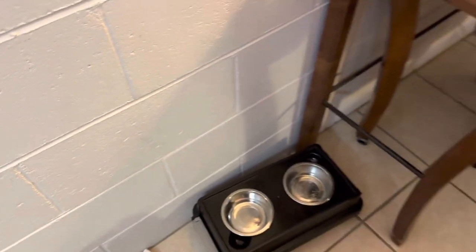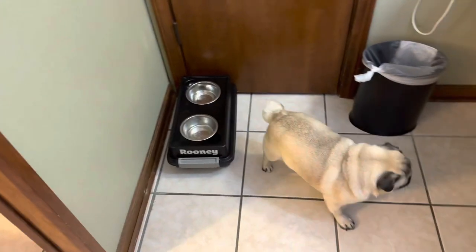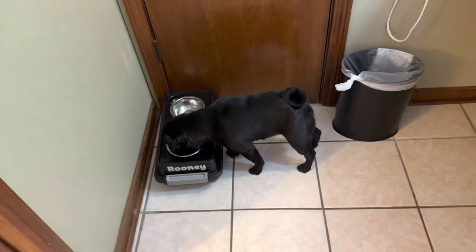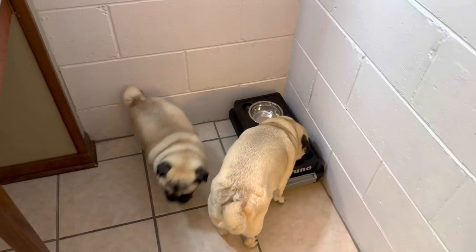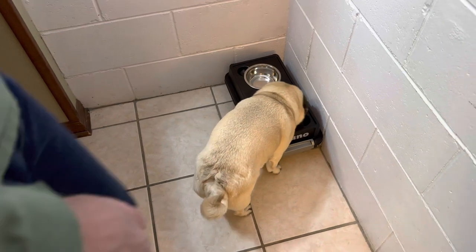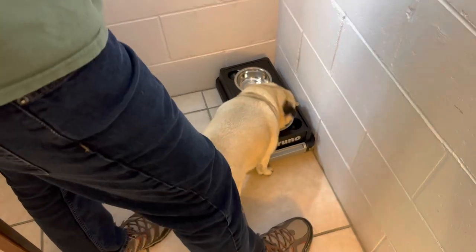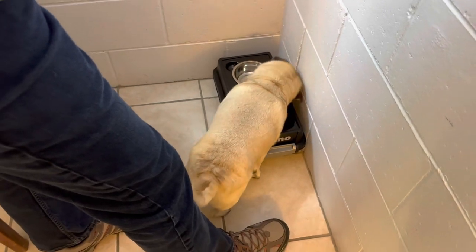This is how we feed them in the hotel. We have these new containers and they really work, it's going to work very well. The dog daddy has to scold Henry a little bit because he will steal Bruno's food, since Bruno takes the longest time eating.